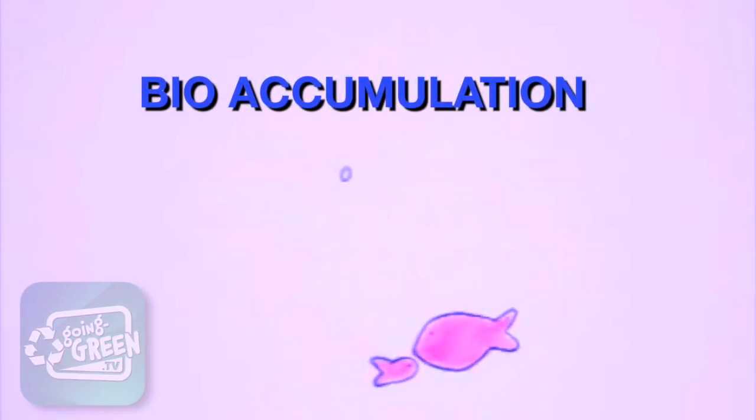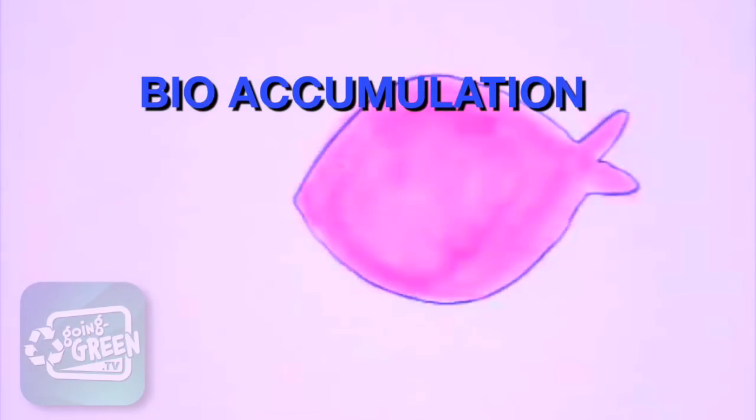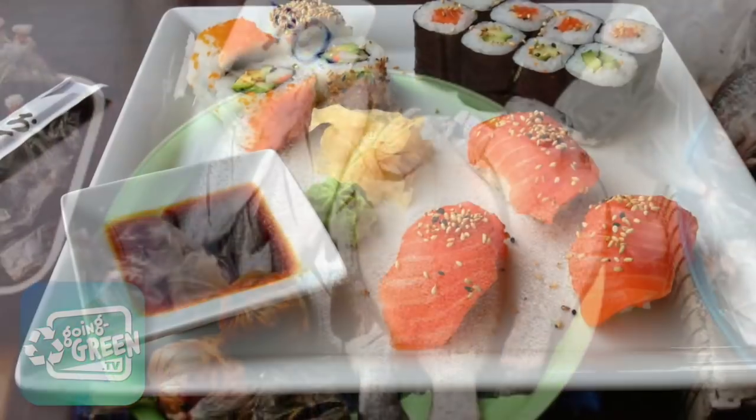Bioaccumulation is the process whereby small contaminated fish are eaten by larger fish, resulting in toxic chemicals being accumulated as it moves up the food chain. The fish is then consumed by humans and poses a growing threat to our health.